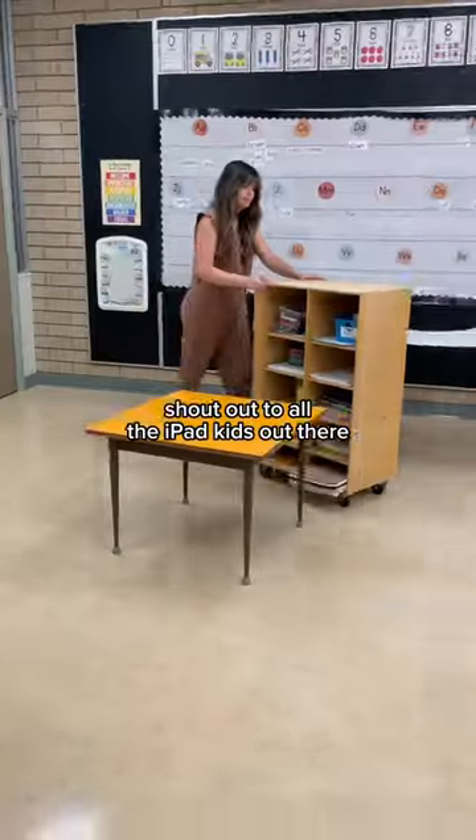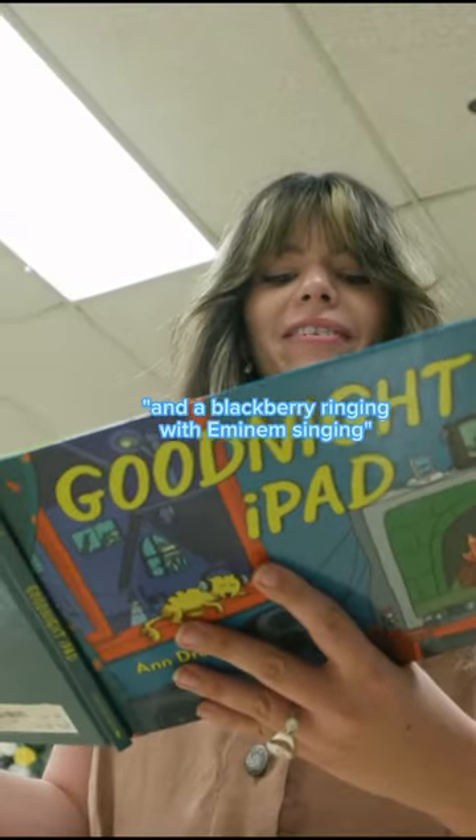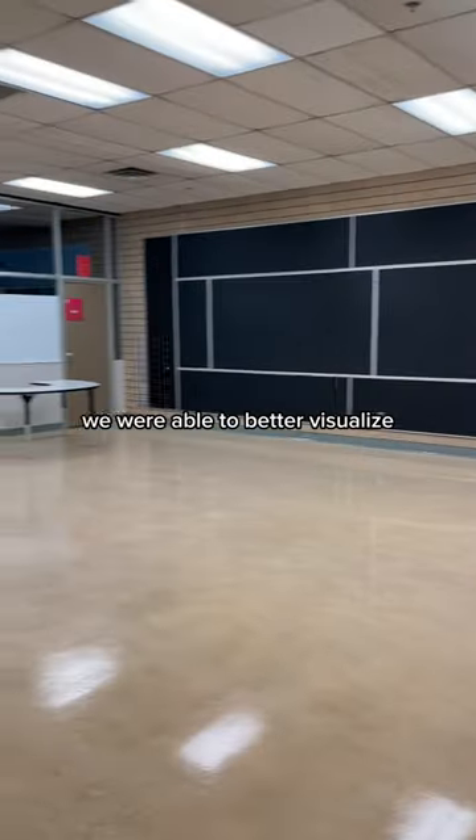Side note — shout out to all the iPad kids out there, this is truly a new generation. And a Blackberry ringing with Eminem singing. Now that we had a clean canvas to work with, we were able to better visualize all of the ideas we have planned for this classroom.